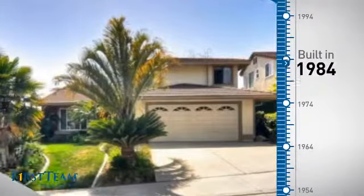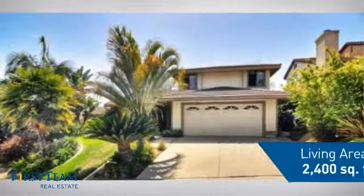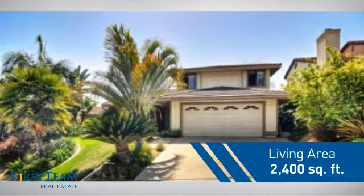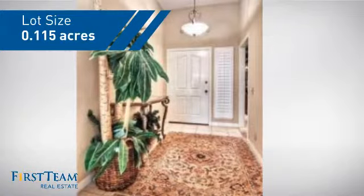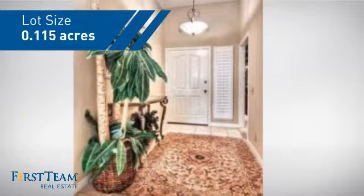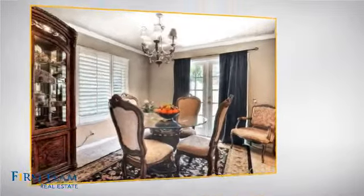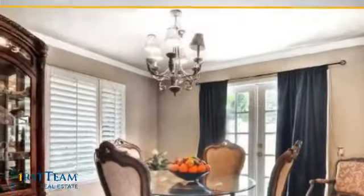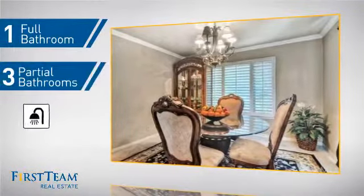This property was built in 1984 and features over 2,300 square feet of space, giving you a spacious layout to play host or kick back and relax after a long day. Inside you'll find four bedrooms, so everyone has a private space to come home to, as well as one full bathroom and three partial bathrooms.